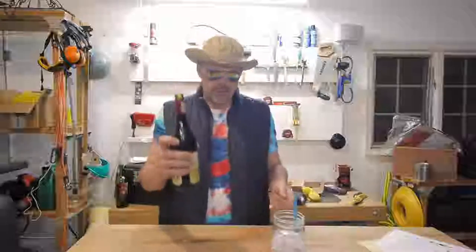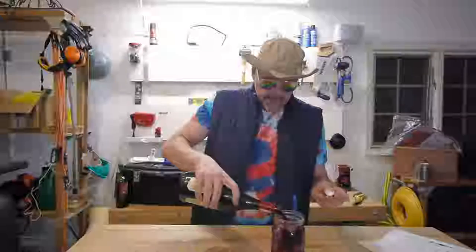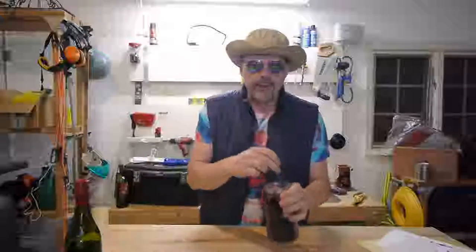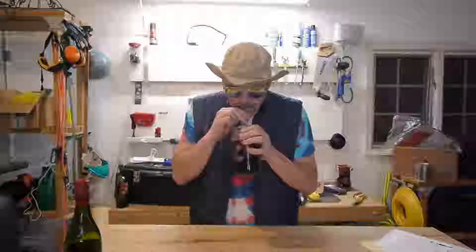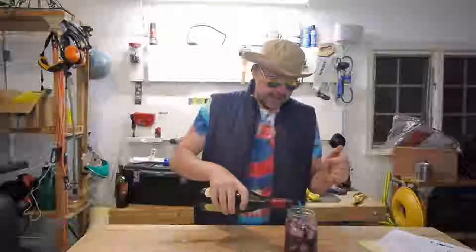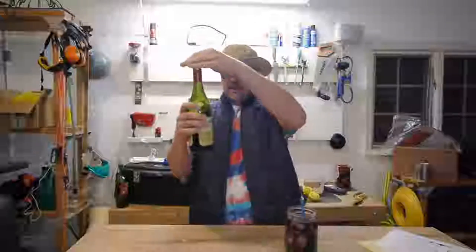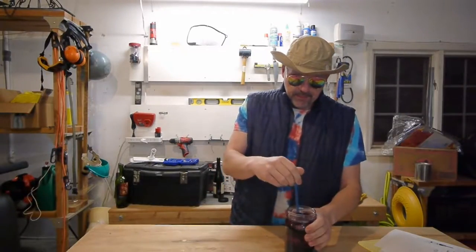So I'm gonna crack open bottle number two here. This is gonna be a one-take video. That's about a quarter of a bottle. I'm gonna suck it down a little bit and talk about it in a minute. So that's like a third of a bottle I just poured in there for this particular glass.